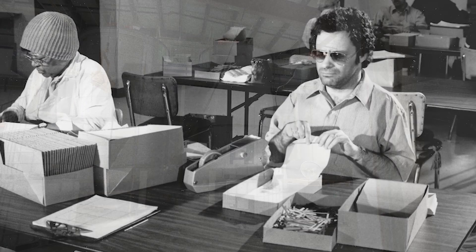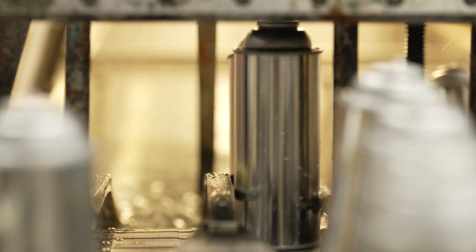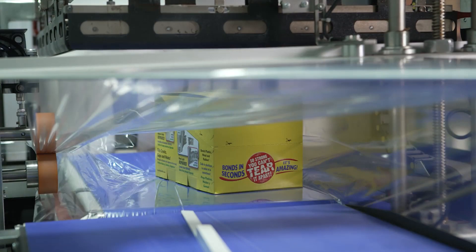We evolved from a small facility producing brooms and mops in the 1930s to operating two state-of-the-art manufacturing facilities that fill, package, kit, and assemble a diverse line of products for the U.S. government and commercial customers.